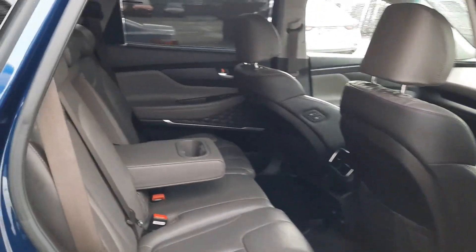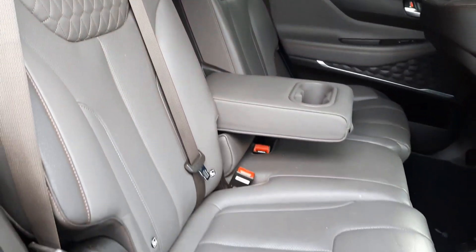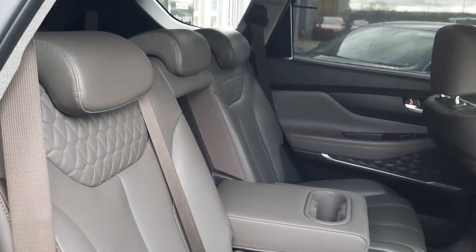In the middle row we have these beautiful leather seats which are quilted and have drop-down armrests, isofix central points, and are fully adjustable both with sliding backwards and forwards and rear tilt.